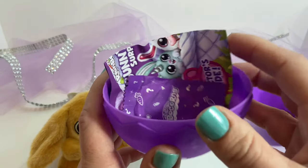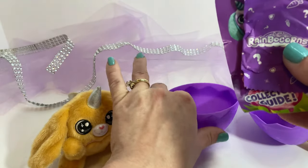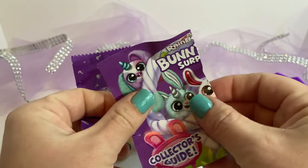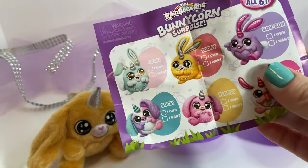Time to check out our other surprises. I said there were four surprises. We have this little book — it's our collector's guide.